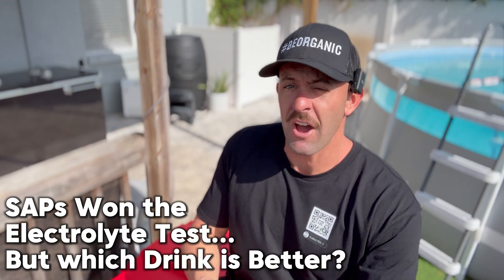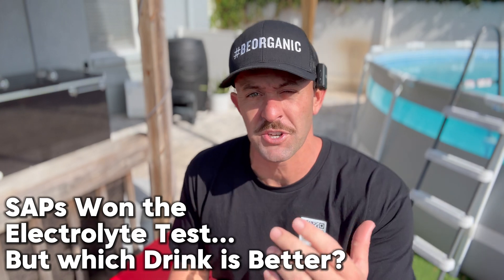Saps is the clear winner as far as what has the most electrolytes. But right now I think it's also important for us to look at the nutritional label and see which one of these drinks is really a better sports drink — in the middle of exercise, heavy endurance, when you need something to replenish your body. So let's take a quick peek. I don't have a Gatorade with me, but I do have the nutritional label right here.